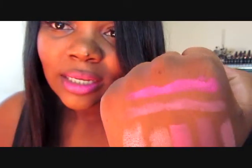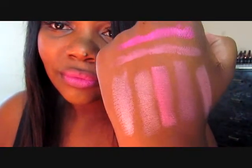I'm going to do a swatch right here so you can see how it looks on my hand. And that's how it looks. It's a love-hate relationship — it's cool, I guess.